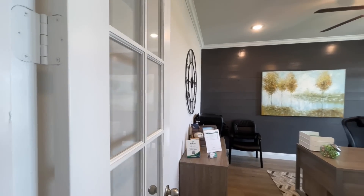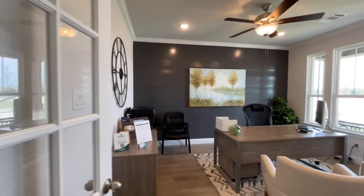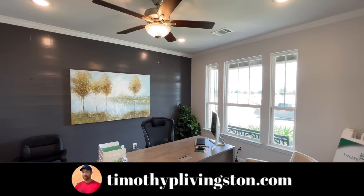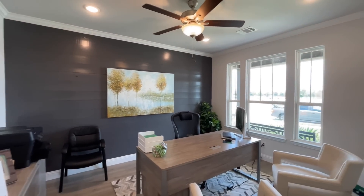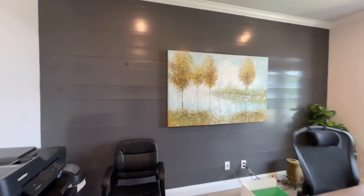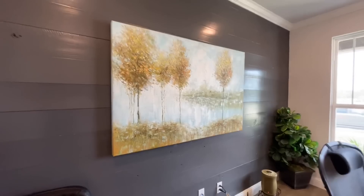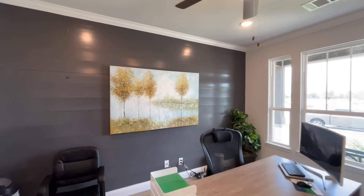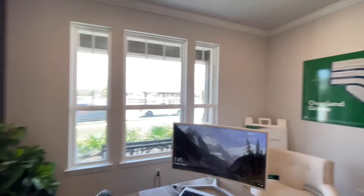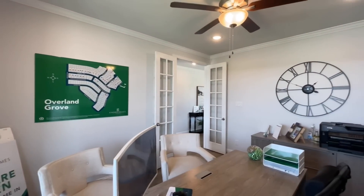To the right hand side of the foyer when you do walk in, you've got this nice set of French doors that open up into this office space or flex room, depending on what you want to use it as. Super big room. You've got the nice little shiplap accent wall back here — more of like just some nice big planks.